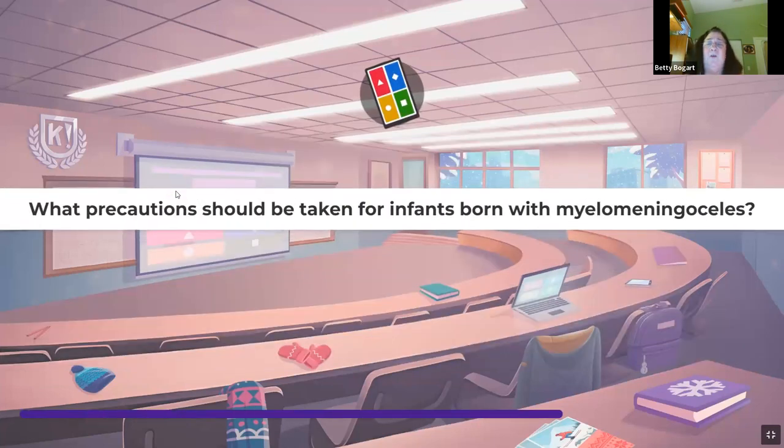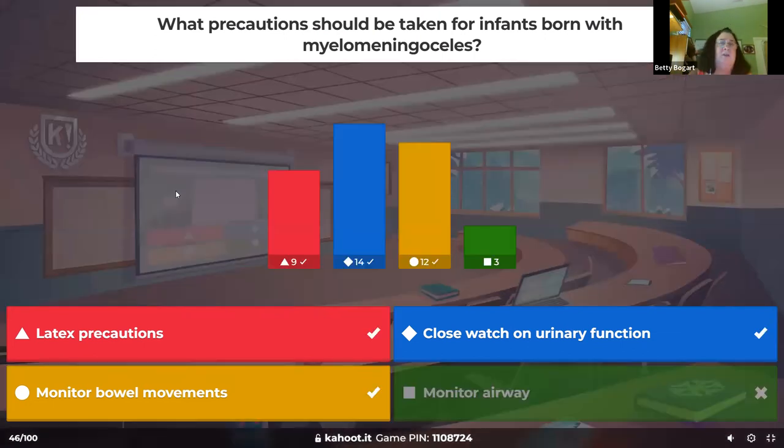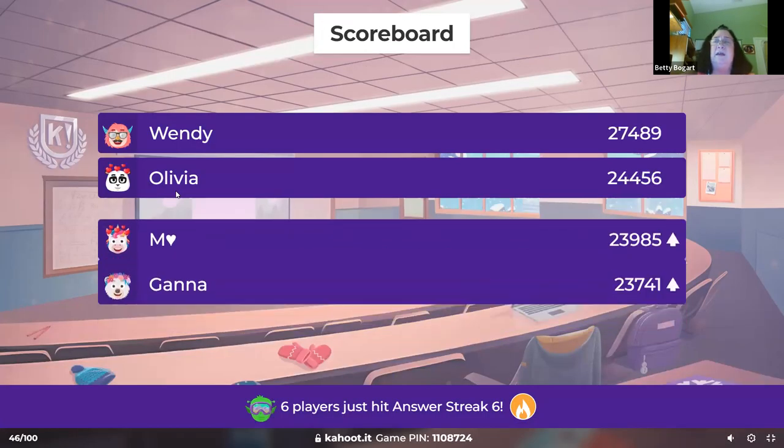What precautions should be taken for an infant born with myelomeningocele? The meninges and spinal cord are pulled out through the back, pulling nerves in the lower extremities, causing decreased motor and sensation in lower extremities. It also affects bowel and urinary function. Anyone born with anything open outside the body requires latex precautions — we don't want them developing latex allergies.